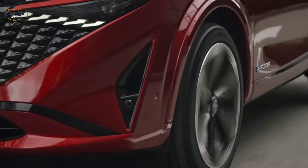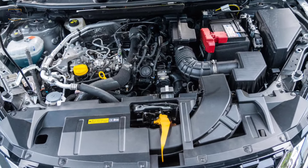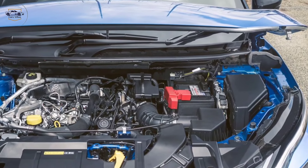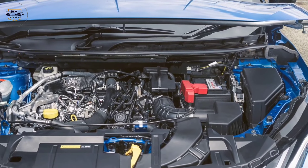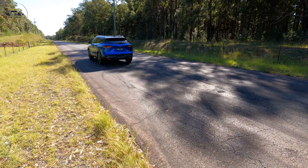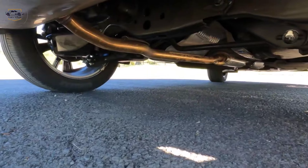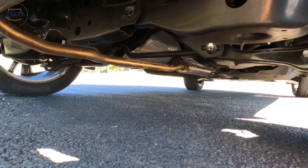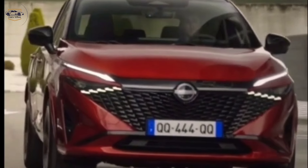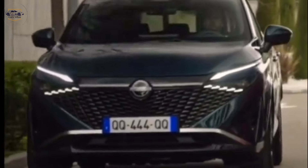Under the hood, the Qashqai boasts a 2.0-litre four-cylinder engine that delivers 201 horsepower, paired with a continuously variable transmission (CVT) for smooth and efficient performance. All-wheel drive is available for those who need extra capability in all weather conditions. While official fuel economy figures haven't been released yet, we expect to see a slight improvement over the previous model.